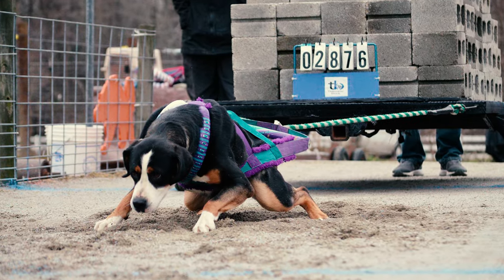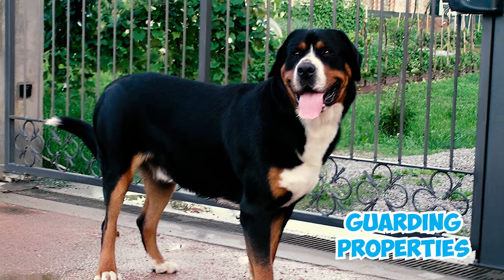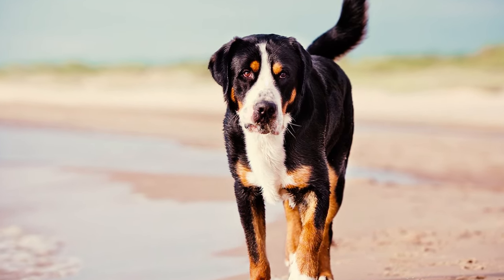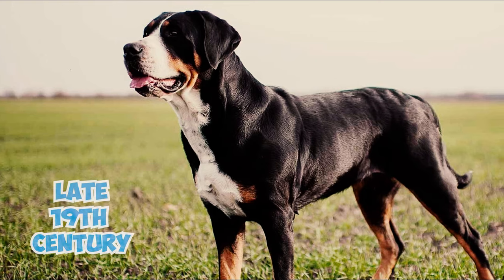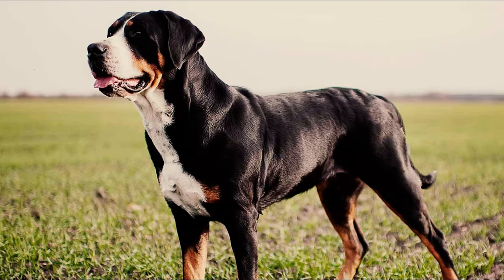Number twenty-one: these dogs were specifically bred to excel in various tasks like carrying heavy loads, guarding properties, and serving as dependable watchdogs and companions. Their strength and agility were particularly vital in mountainous regions, where they became skilled as butcher dogs and indispensable farm helpers.